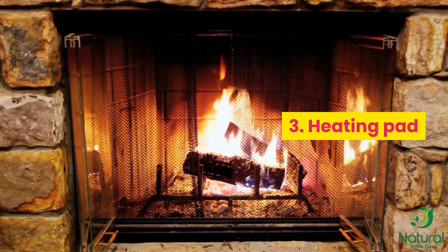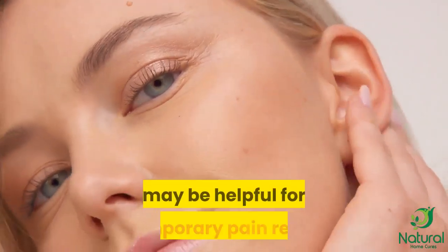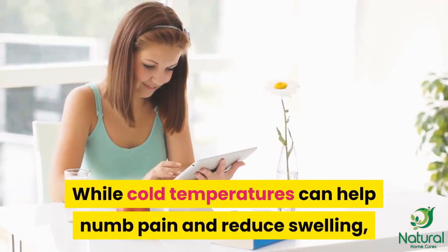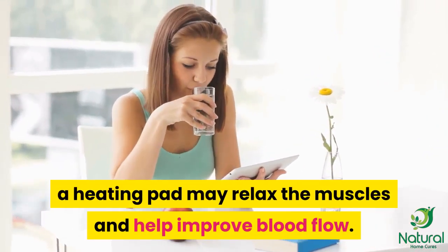3. Heating pad. A heating pad or hot cloth held against the ear for 20 minutes may be helpful for temporary pain relief. While cold temperatures can help numb pain and reduce swelling, a heating pad may relax the muscles and help improve blood flow.